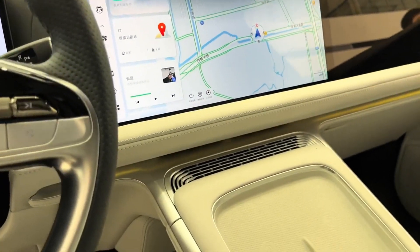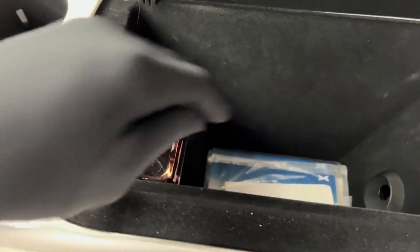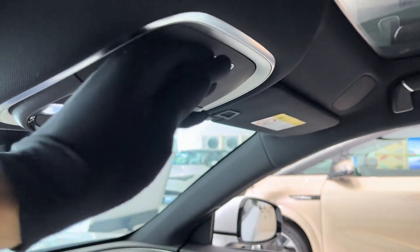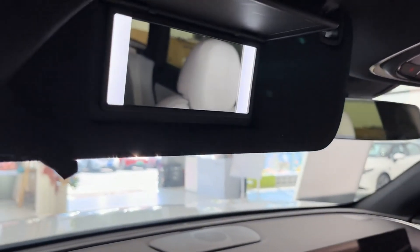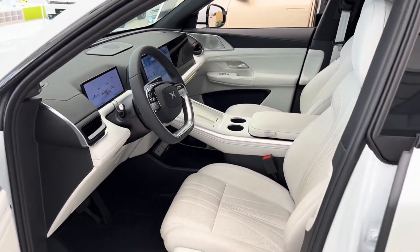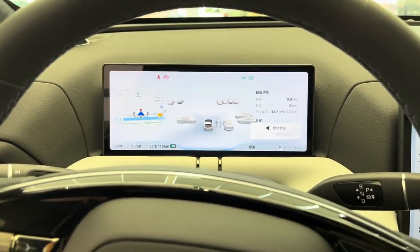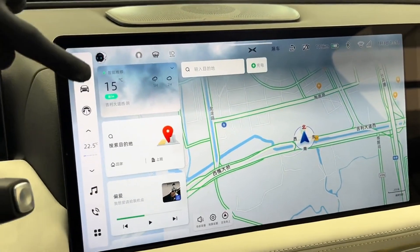The design of the G9 is getting a lot of positive comments about how sleek and modern it looks. First Look Review compared that bow-like glass house shape to the Lucid Gravity, which is high praise. Xpeng really wants to stand out — they're not trying to blend in. Details like flush-fit door handles, smooth front fascia, and those signature Xpeng running lights show attention to detail. The interior is very modern and minimalist, focused on those big displays. They even mentioned a cool privacy filter on the passenger screen so it doesn't distract the driver.